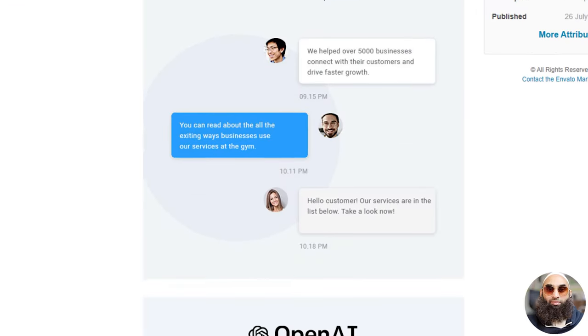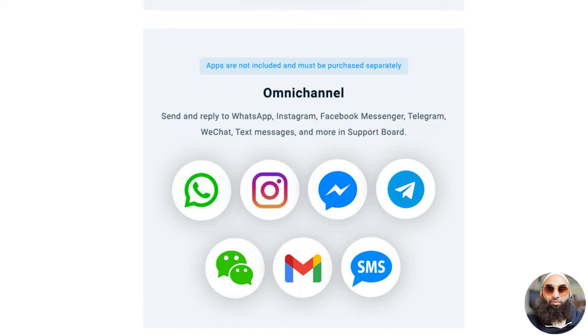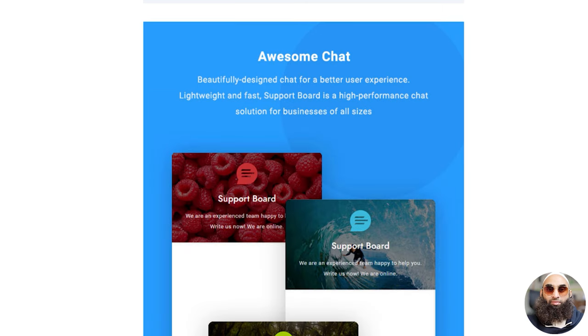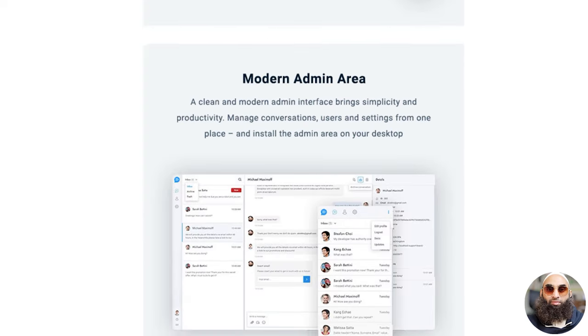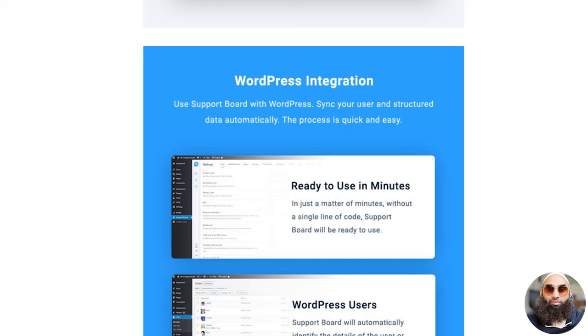Discover the magic of SupportBoard. AI-driven communication — automate customer interactions with smart AI bots, integrated with the world's leading platforms including ChatGPT and Google AI. Multi-platform mastery — manage messages from WhatsApp, Instagram, Messenger, and more, all from SupportBoard's intuitive interface. Join the SaaS revolution — seize the opportunity to elevate your business with our high-performance SaaS version. User-friendly design — a beautifully crafted, lightning-fast chat experience designed for businesses. Admin simplified — navigate through a clean, modern admin interface, making conversation and user management a walk in the park. One-click integrations — expand horizons with powerful apps and integrations. WordPress wizardry — sync effortlessly with WordPress, automating user and structured data processes swiftly and seamlessly.